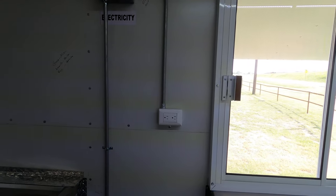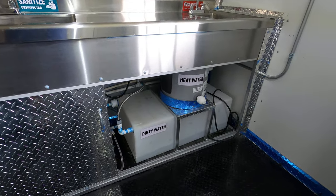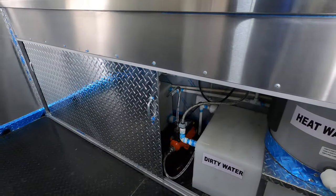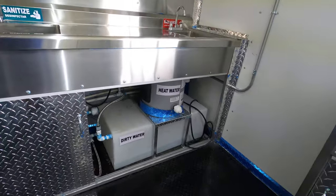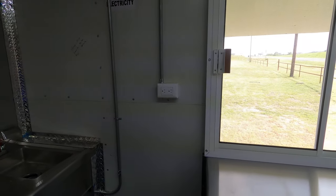Your switch for your lights outside. Your clean and wastewater tanks under there. Automatic water pump, water heater.